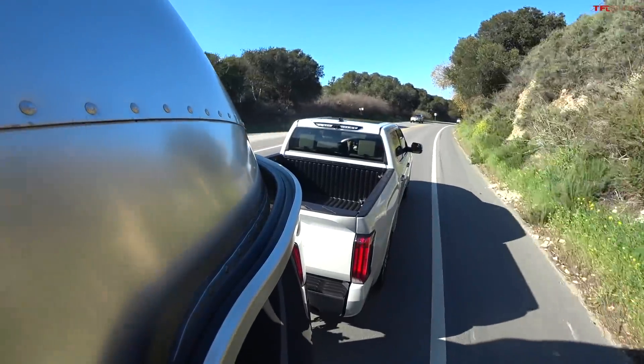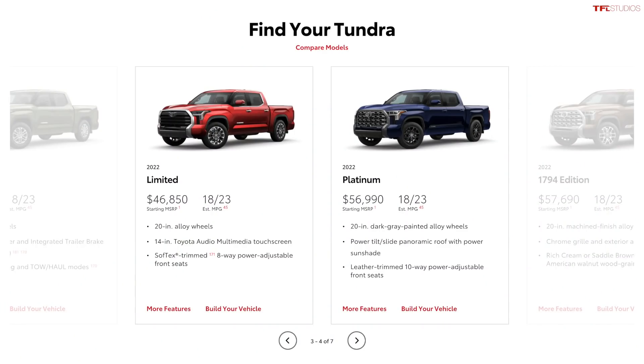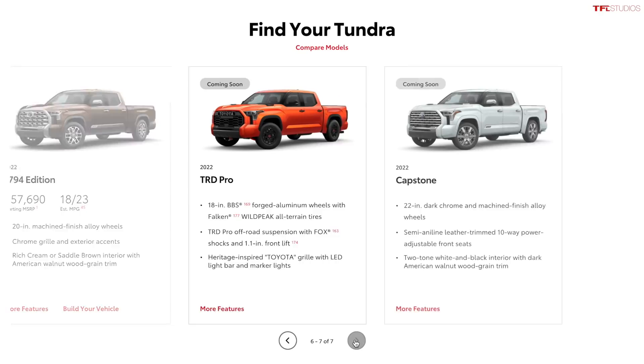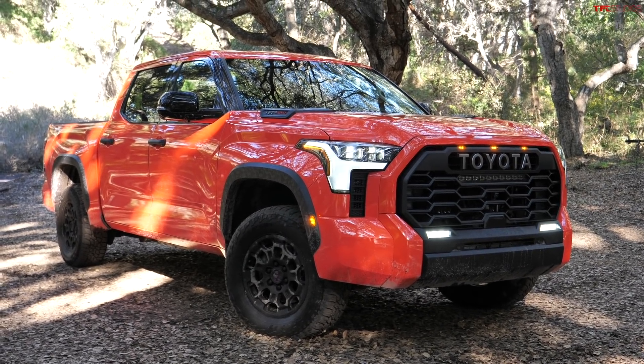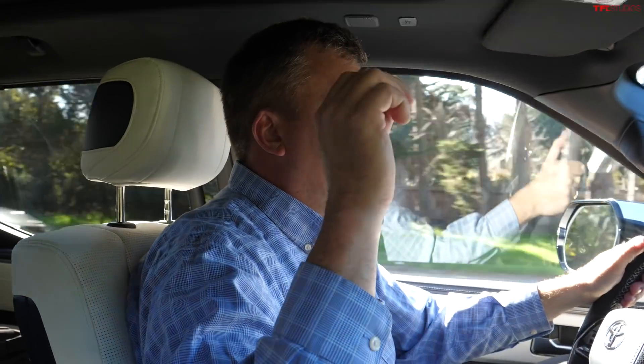Here's how Toyota is introducing their hybrid Tundra. It'll be available a little bit later in the spring of this year on the upper trim levels, starting with the Limited — their mid-grade — then also on the Platinum and 1794 editions. The Capstone, their top-of-the-line truck, will only be available with the iForce Max hybrid powertrain. At the same time, they're releasing the TRD Pro, which is also hybrid-only. The Capstone and TRD Pro are only available as crew cabs with a shorter five-and-a-half-foot bed. The 1794, Platinum, and Limited hybrids can also be had in two-wheel drive.